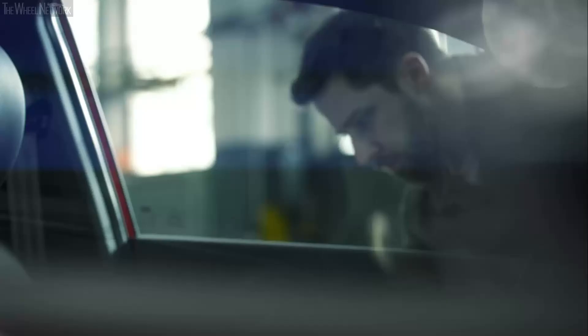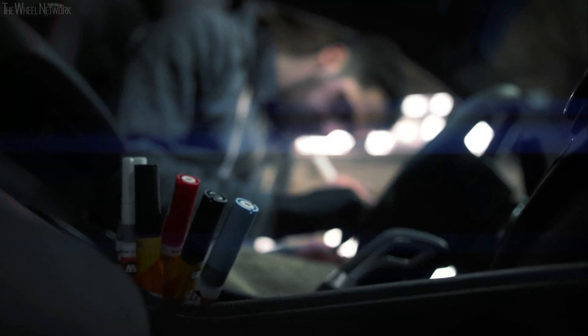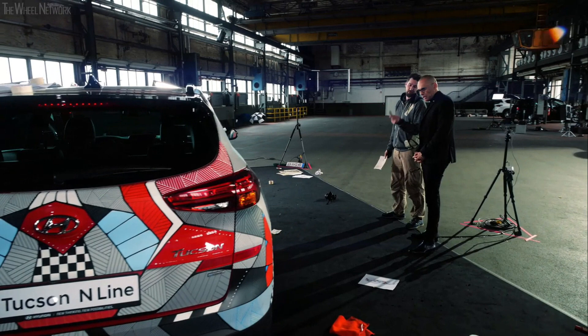With the new Tucson N-Line, we are appealing to a new customer base compared to the classic version. We therefore wanted Andreas Preiss to create the driver statement Project Tucson to demonstrate that this is a special new model from Hyundai. I believe, to be honest, he has achieved this and it fits perfectly with our claim that you are driving a statement.